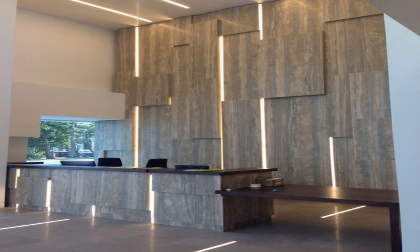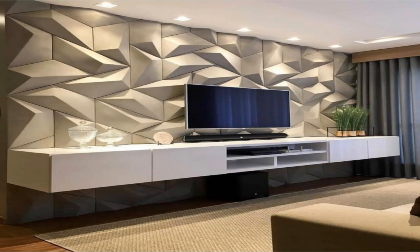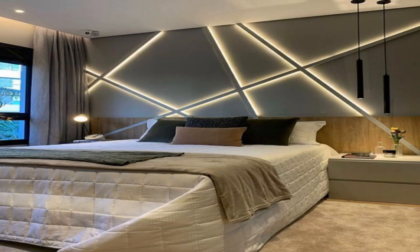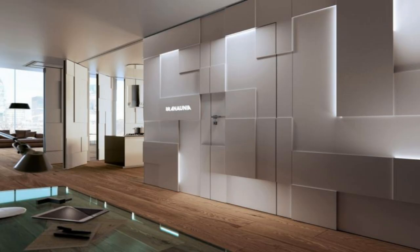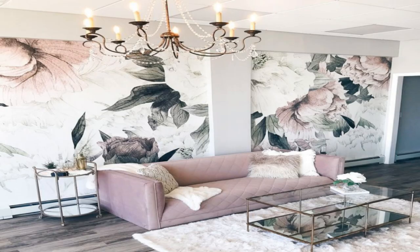14. Add a giant whiteboard or a chalkboard. A big board is a perfect functional addition to an office, playroom, or even a kitchen. A chalkboard lends a rustic air to any room, while a whiteboard is the contemporary alternative. You can even take it to the next level and paint an entire wall with chalkboard or whiteboard paint, which creates a writable surface.